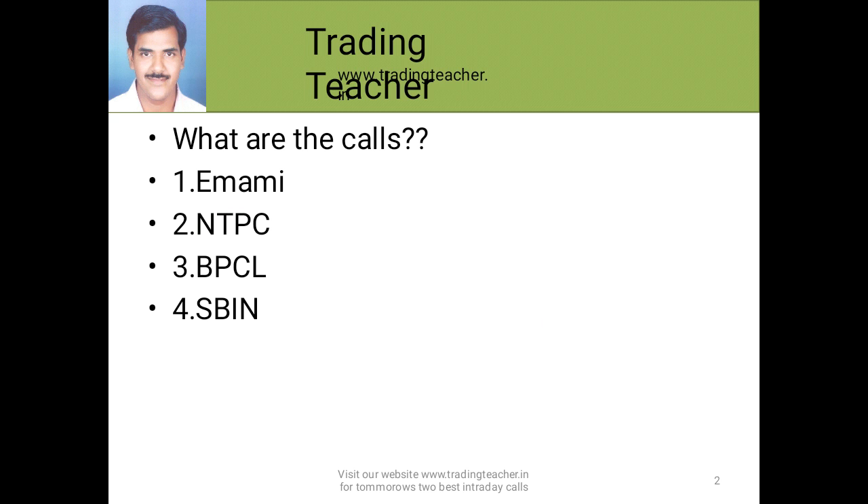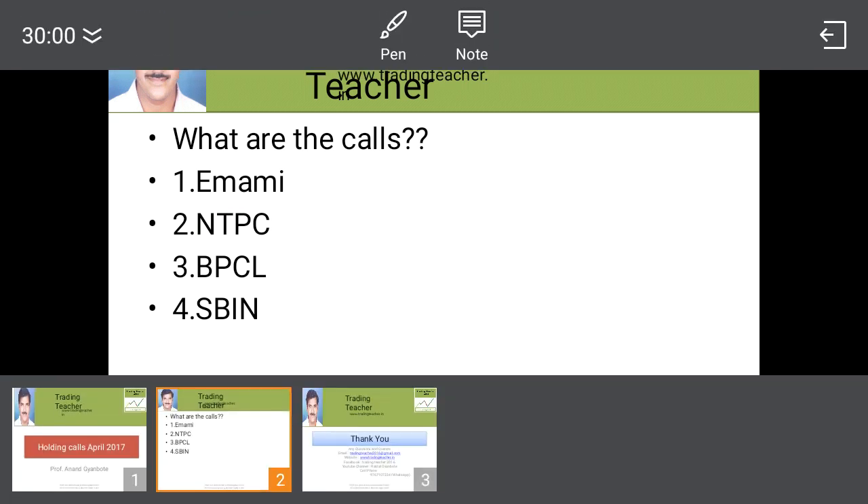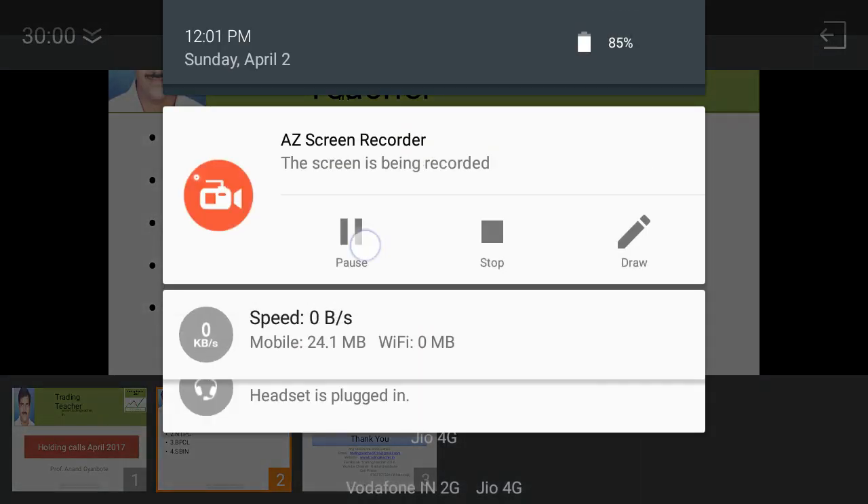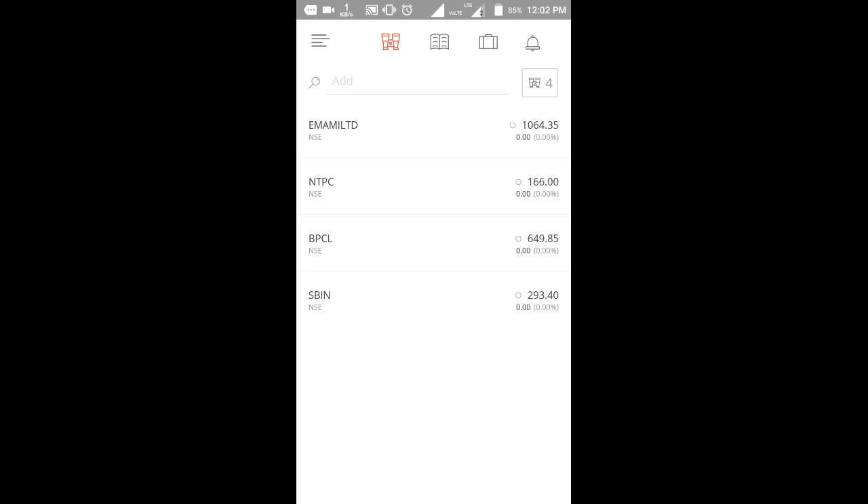Now we are going to discuss the entry points and other things. These are our 4 calls: Emami Limited is around 1064.35 rupees, NTPC is currently trading around 166 rupees, Bharat Petroleum Corporation is trading around 649 rupees, and State Bank of India is trading around 293 rupees. Now I am opening the charts of these companies for entry points and stop losses.